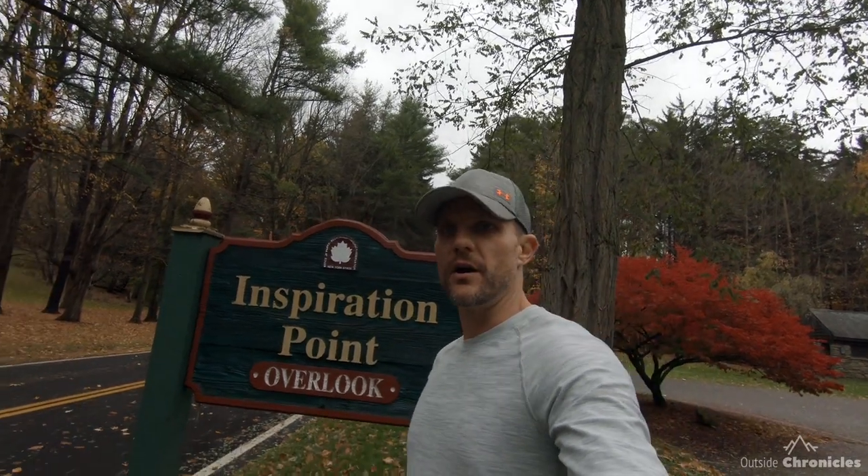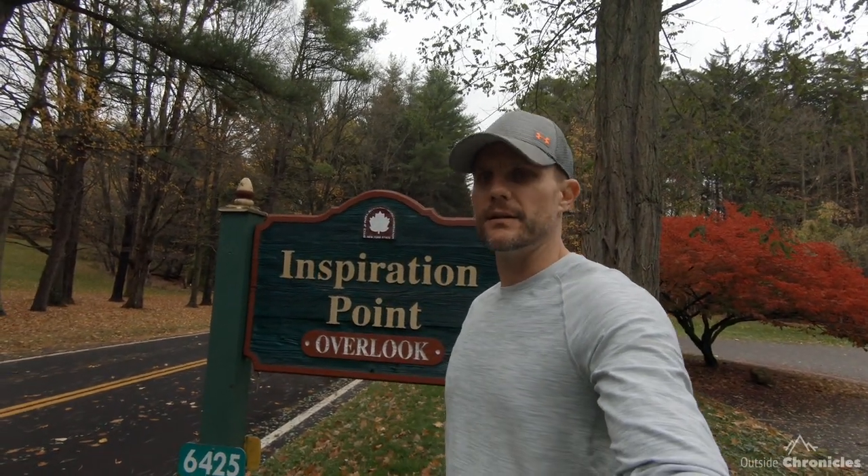Next up is Inspiration Point. It's a great overlook where you can see both the middle and the upper falls from this one location. It's beautiful.